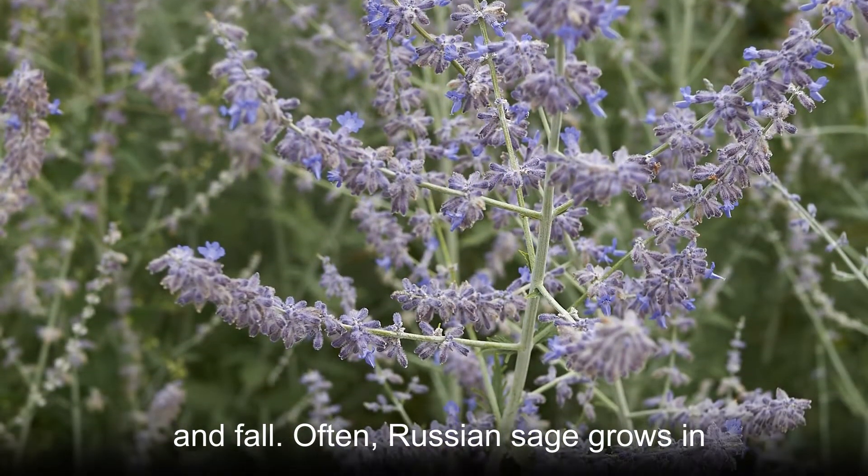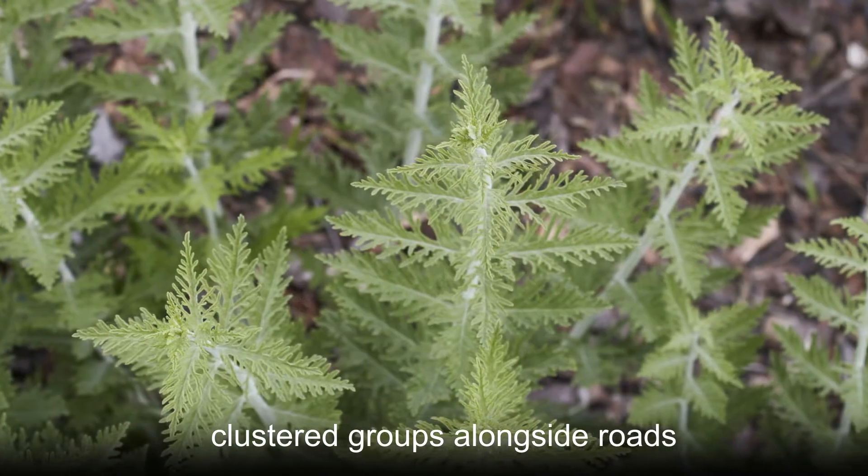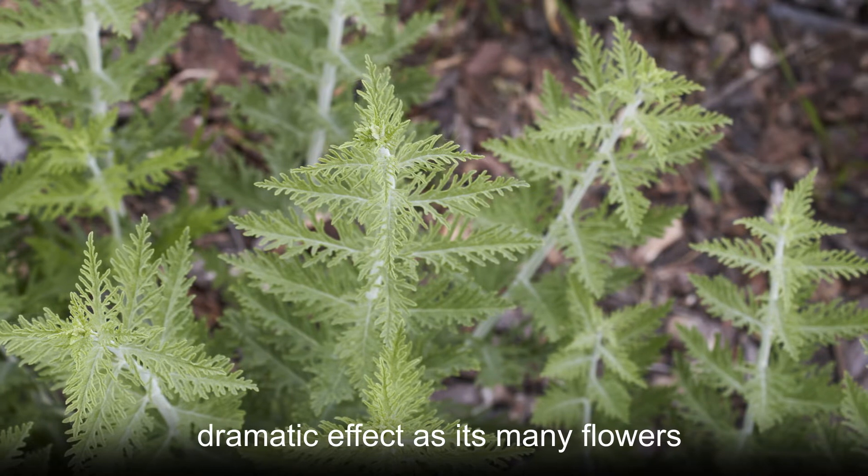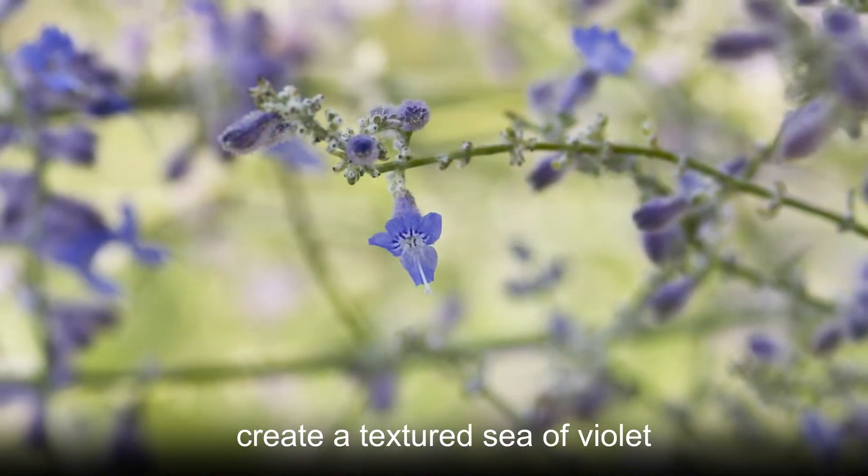Often, Russian sage grows in cluster groups alongside roads. In such settings, this plant has a dramatic effect as its many flowers create a textured sea of violet.